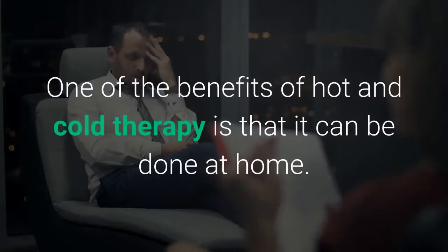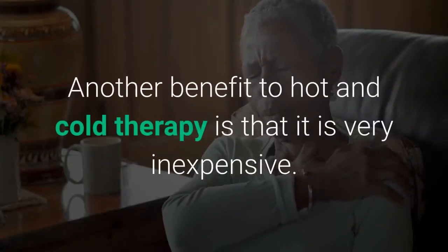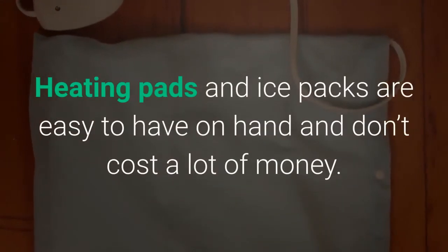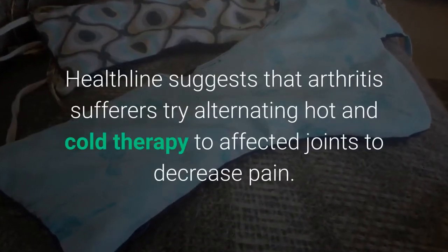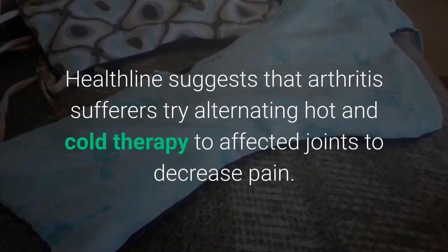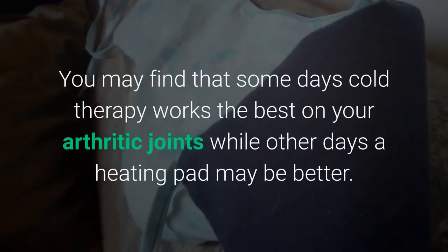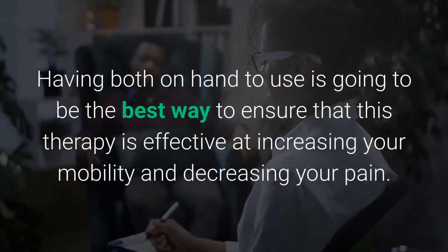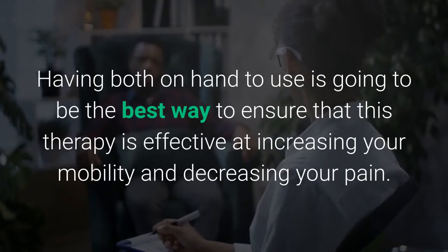Hot and cold therapy: One benefit of hot and cold therapy is that it can be done at home, and another is that it is very inexpensive — heating pads and ice packs are easy to have on hand. Healthline suggests that arthritis sufferers try alternating hot and cold therapy on affected joints to decrease pain. Some days cold therapy works best, while other days a heating pad may be better; having both on hand is the best way to ensure effectiveness.